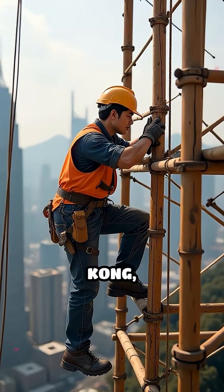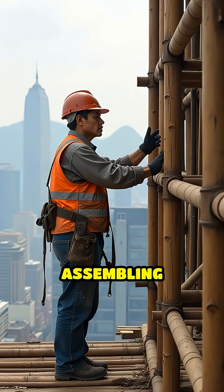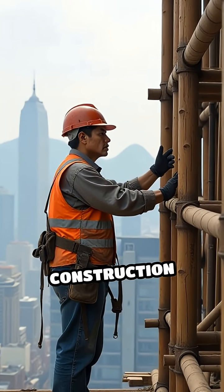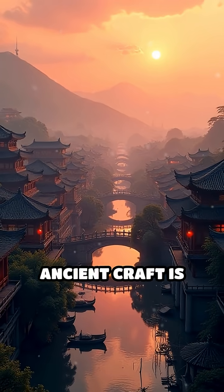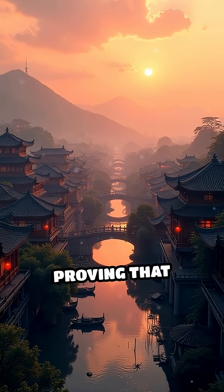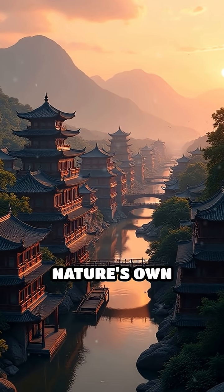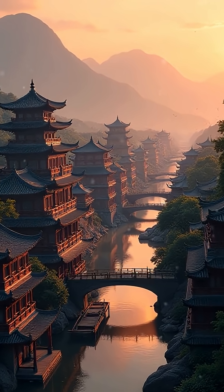In cities like Hong Kong, this technique endures even today, with skilled masters assembling dizzying towers for modern construction projects. The legacy of this ancient craft is woven into the very fabric of Asia's architectural wonders, proving that sometimes nature's own designs can outshine even the most advanced technology and engineering methods.